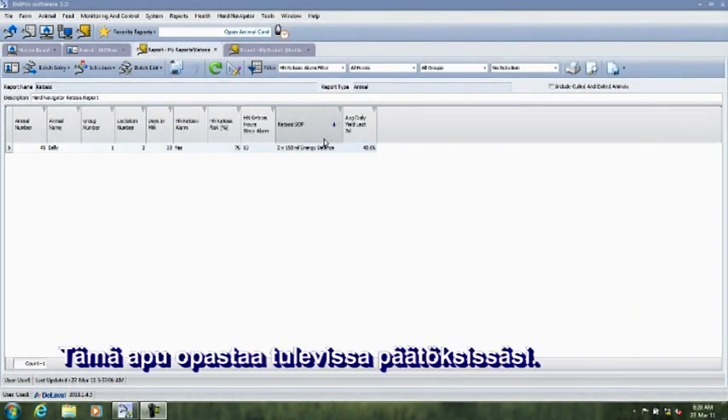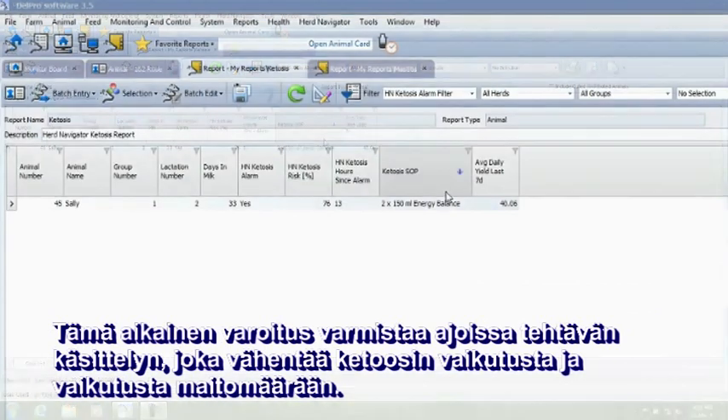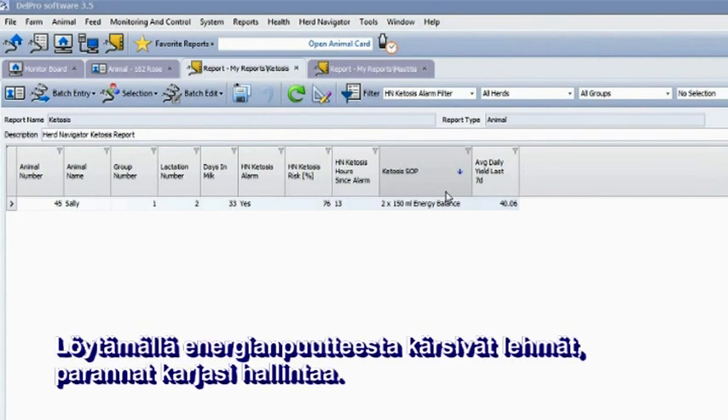This helps guide your future decisions. This early warning system ensures early treatment, which reduces the severity of a ketosis case and the drop in milk production. By finding out which cows have an energy imbalance, you will improve your herd management.